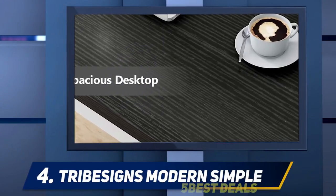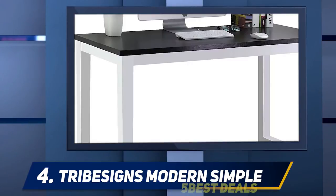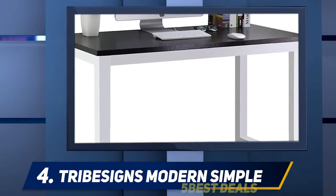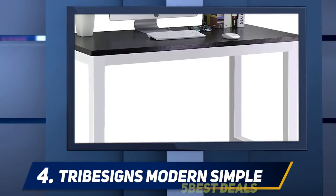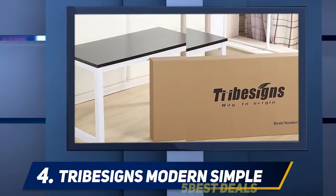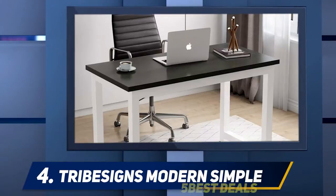The Trivisons Modern Simple SK provides just enough desktop space and a whole lot of leg room. The elegantly laminated wooden panel top is held firmly in place by a pair of heavy-duty steel frames coated with powder coating. The legs are designed with adjustable leg pads so the whole desk stays even and firm despite any uneven flooring.